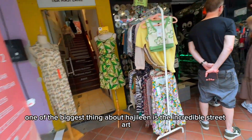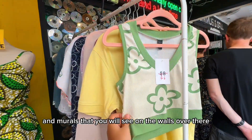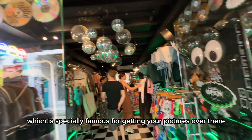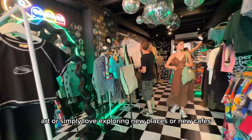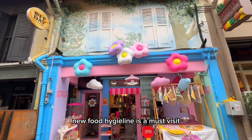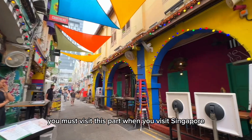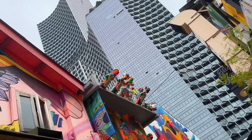One of the biggest things about Haji Lane is the incredible street art and murals on the walls, which are especially famous for getting great pictures. So if you're a fan of fashion, art, or simply love exploring new places, cafes, and food, Haji Lane is a must-visit spot when you come to Singapore. Try to visit during the day for photos, but also visit in the evening.